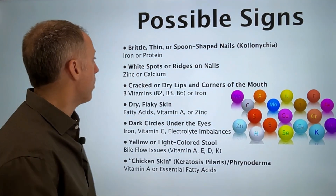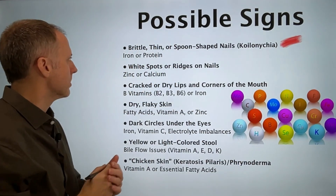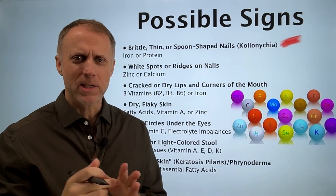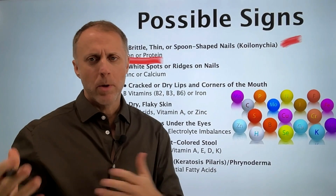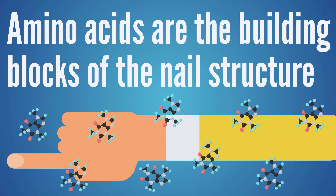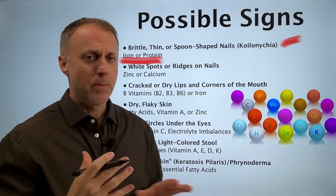The first sign to look at is brittle, thin, or even spoon-shaped nails. When the nail is really thin, brittle, breaks really easily, or just looks really thin, there's usually either an iron or a protein issue. When we bring in protein, we should break that down into amino acids, and those amino acids are the building blocks of that nail structure.